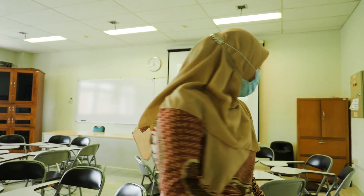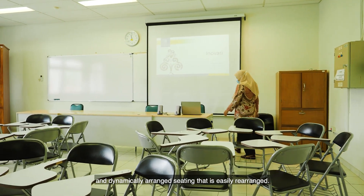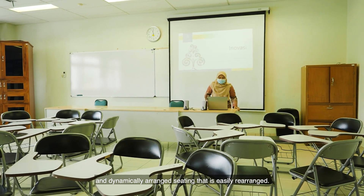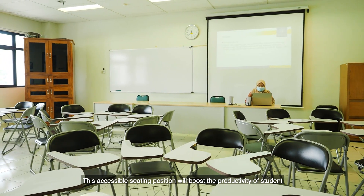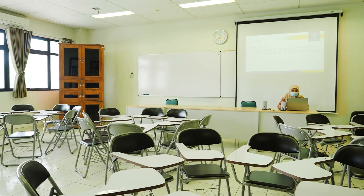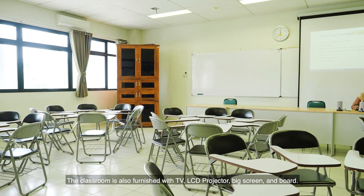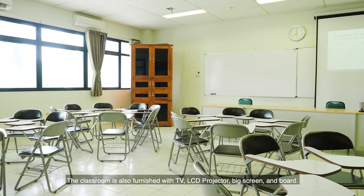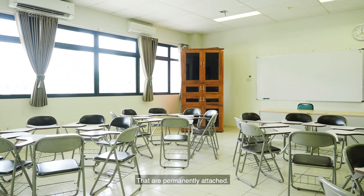The room consists of a classroom, lecturer's room, and assistant room. This classroom is fitted with ergonomic chairs and dynamically arranged seating that is easily rearranged. This accessible seating position will boost the productivity of student-driven education and practicums. The classroom is also furnished with a television, LCD projector, big screen, and a board that are permanently attached.